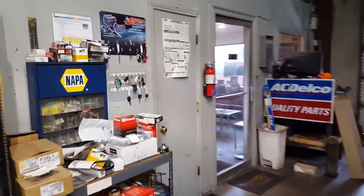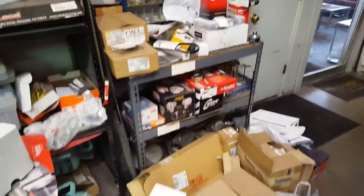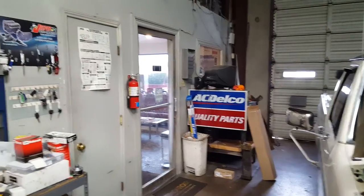This is the front office area. This is the parts shelf where parts accumulate — they should be returned, put on a car, or some of them are cores. There's a shop computer that is also no longer working.